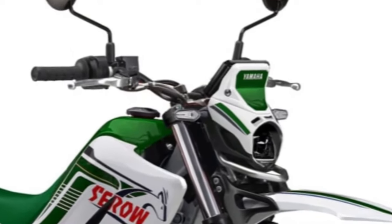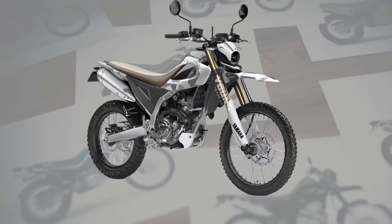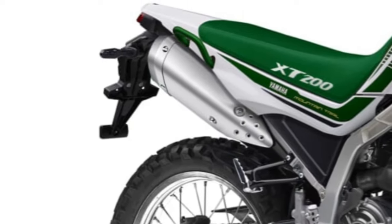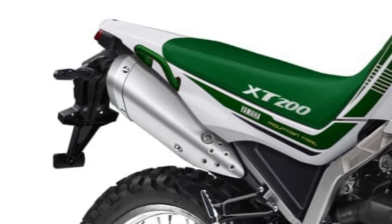Comfortable seating. The Cero 200 boasts a comfortable and ergonomic seating position, with a plush saddle and wide handlebars that ensure long-distance comfort for riders of all sizes.